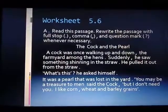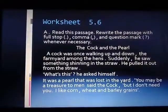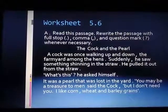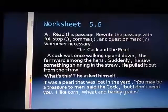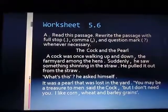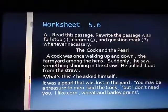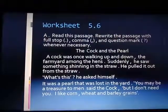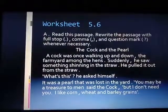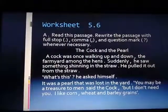A cock was once walking up and down, the farmyard among the hens. Suddenly, he saw something shining in the straw. He pulled it out from the straw. 'What's this?' he asked himself. It was a pearl that was lost in the yard. 'You may be a treasure to men,' said the cock, 'but I don't need you. I like corn, wheat and barley grains.'